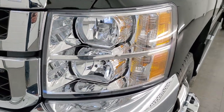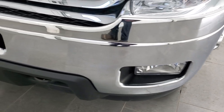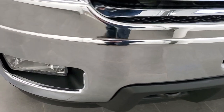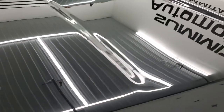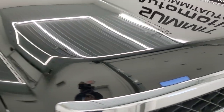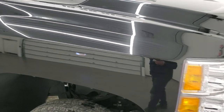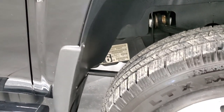No dents or dings on the front fender. Headlight lenses are crystal clear. Front bumper is absolutely perfect. It does have the factory fog lights. The hood is in very nice condition — no dents, no dings on there. It does come with the cab lights up top. Passenger side front fender is very nice as well, no dents or dings on that.